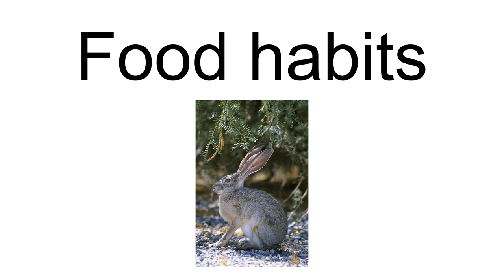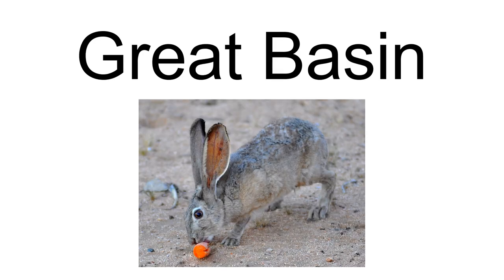Rabbitbrush (Chrysothamnus species), spiny hopsage (Grayia spinosa), and black greasewood are also browsed. Four-winged saltbush (Atriplex canescens) is heavily used in western Nevada. In Butte County, Idaho, winterfat comprises 41% of black-tailed jackrabbits' annual diet. Grasses comprise 14% of the diet, with most grass consumption in March and April. Russian thistle (Salsola kali) is an important forb diet item. Needle-and-thread grass (Stipa comata) and Indian ricegrass (Achnatherum hymenoides) are preferred grasses. Other preferred native grasses include Sandberg bluegrass (Poa secunda) and bluebunch wheatgrass (Pseudoroegneria spicata). Where available, crested wheatgrass (Agropyron desertorum and Agropyron cristatum) and barley (Hordeum vulgare) are highly preferred. Cheatgrass (Bromus tectorum) use is variable: it comprises 45% of the April diet on two southern Idaho sites, but black-tailed jackrabbits on an eastern Washington site do not use it.